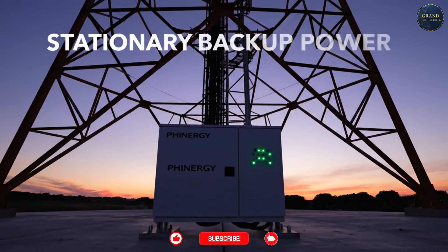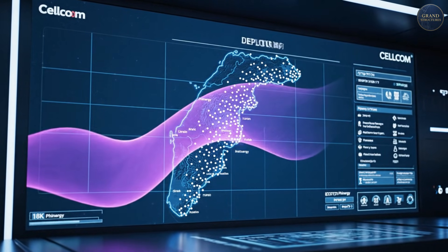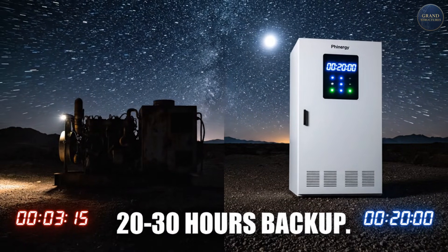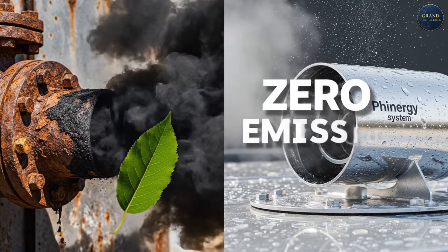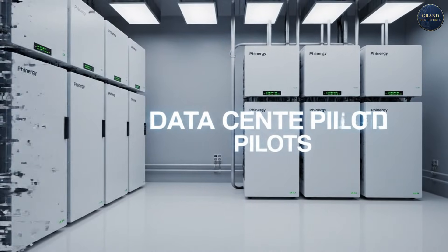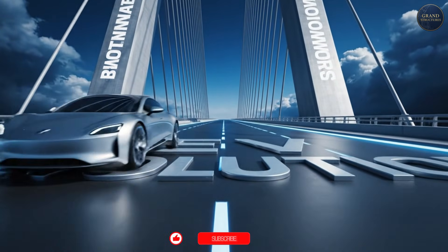But here's where Finergy is actually making money today: stationary backup power for telecom towers. They've deployed systems in around 10% of Cellcom's towers in Israel and are expanding to Italy and Spain. Why it works: 20 to 30 hours of backup power versus diesel generators, zero emissions, no maintenance for months versus batteries that degrade, lower cost than diesel fuel long term. They're also piloting with data centers as diesel generator replacements. The business model: sell backup power now, use that revenue to fund EV development later. Smart.